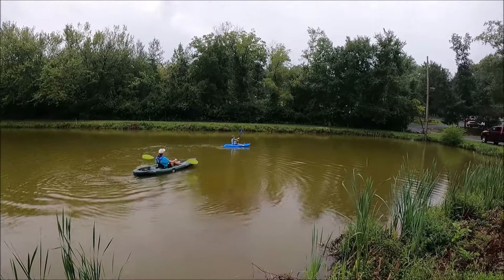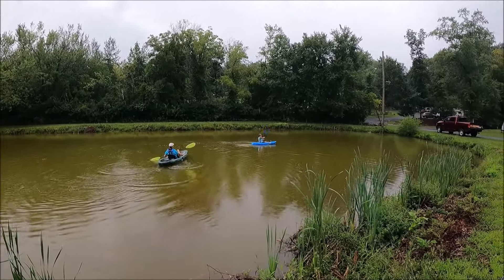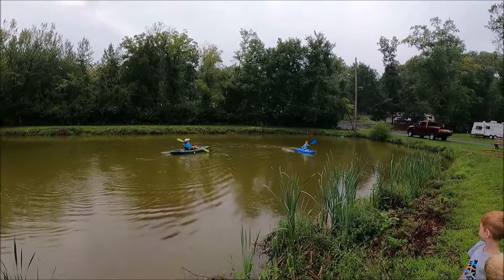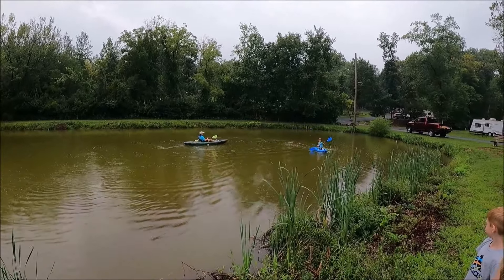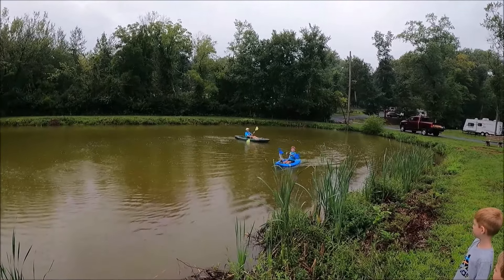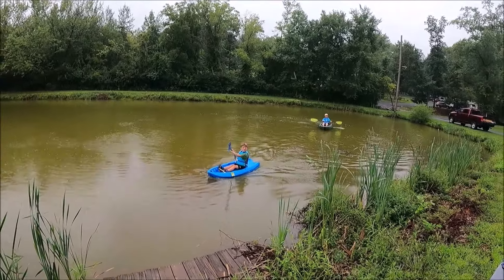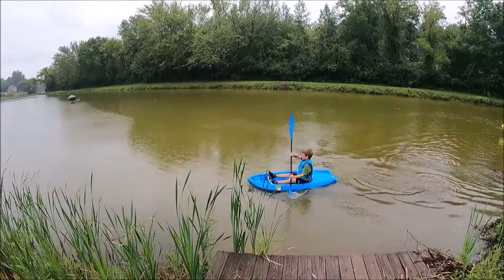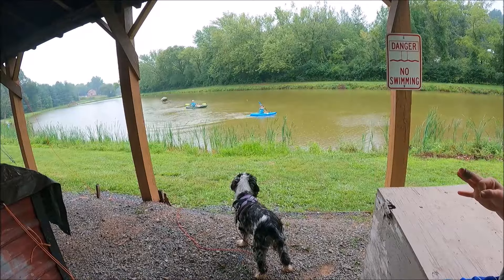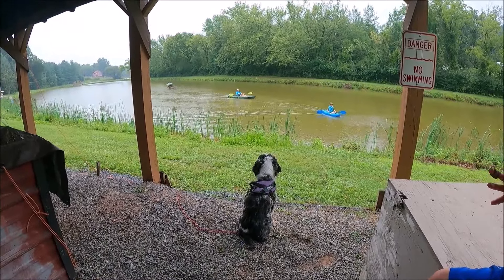Kayaking! A little rain never stopped the kayaker. Going pretty good. There's a race! Phoebe is lifeguarding the kayakers — she's checking them out, seeing what they're doing.